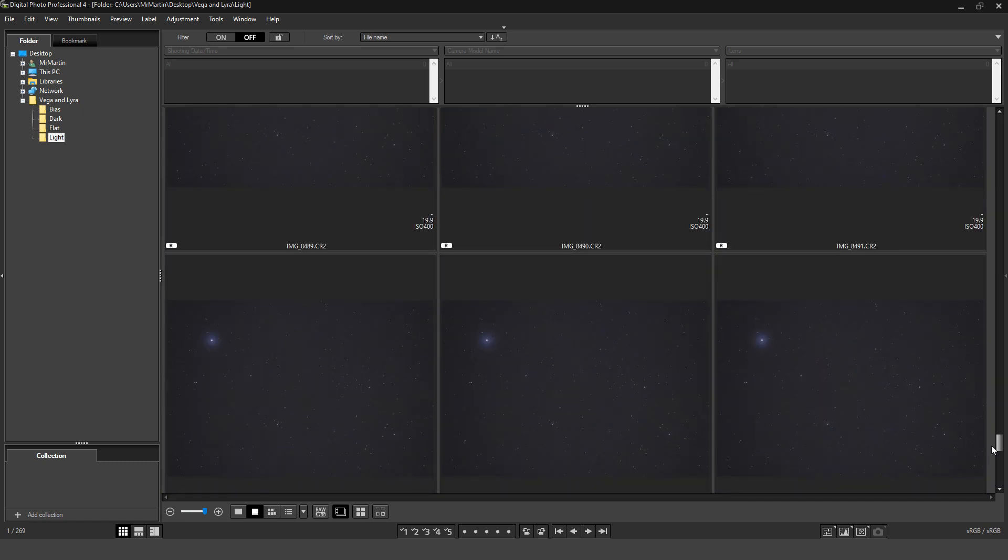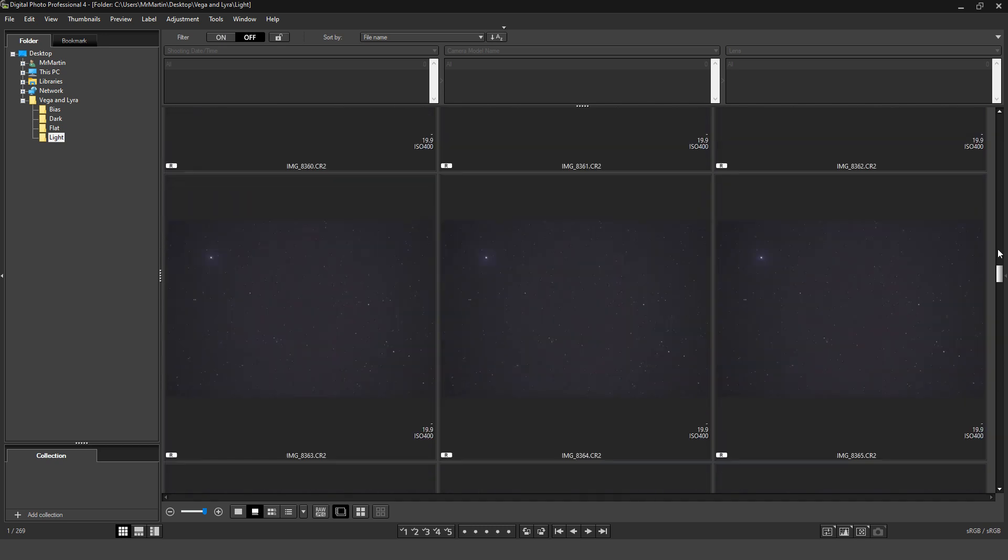Now that we've decided what images we're actually going to be keeping, we need to figure out how to stack them into one file to enhance and bring out the faint details of this image. To do that, I'm going to be using a free piece of software called Deep Sky Stacker. Let's load that up and take a look at the settings we're going to be using to bring out some fine detail of Vega, the double-double, and the Ring Nebula.